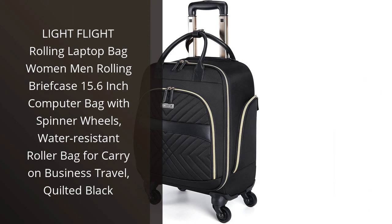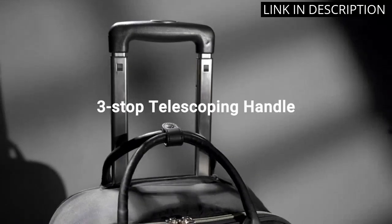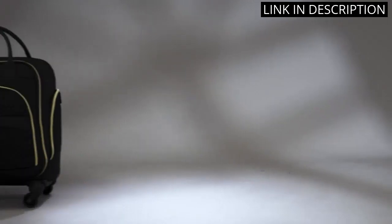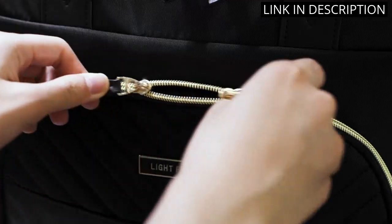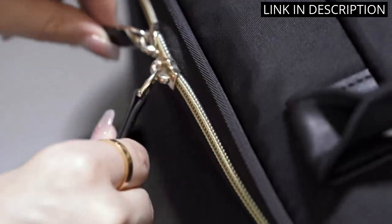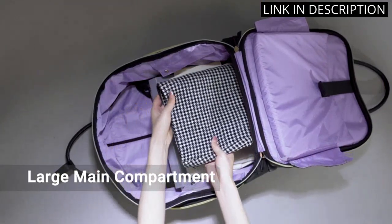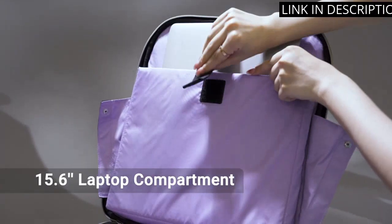I recently purchased the Light Flight Rolling Laptop Bag and I couldn't be happier with my decision. This versatile bag is perfect for both men and women, with a sleek quilted black design and spinner wheels that make it easy to maneuver. The waterproof material is a huge plus, especially for business travel. The bag easily fits my 15.6-inch laptop and all of my other necessary accessories. The size is perfect as a carry-on for flights and the sturdy handles make it easy to lift in and out of overhead compartments. Overall, I highly recommend this bag for anyone seeking a durable and stylish rolling laptop bag.